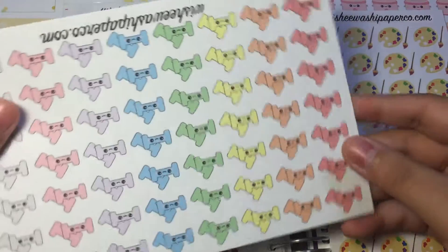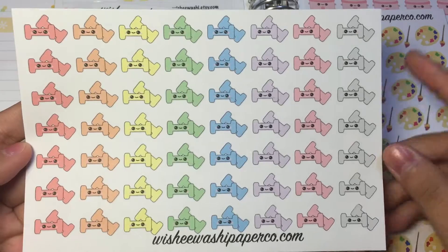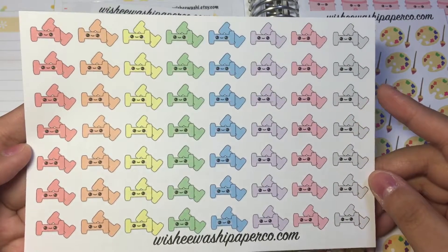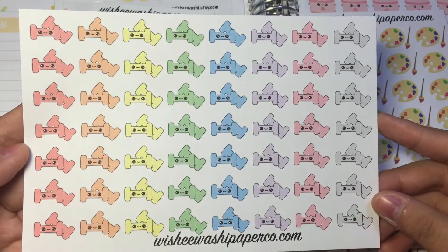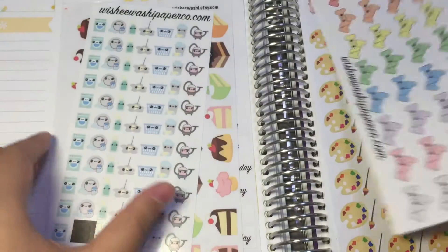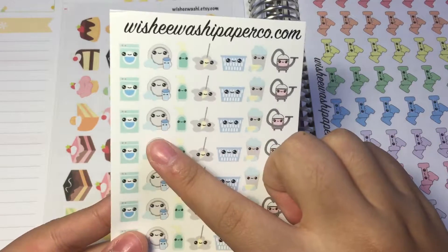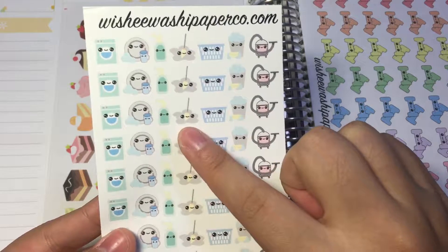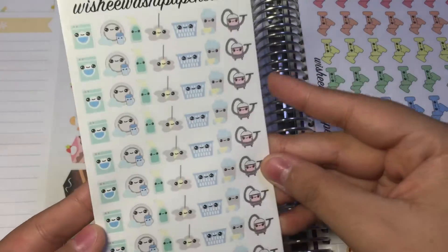Next we have some dumbbell workout stickers — these are really cute. I love the grey; it's very rare to see grey kawaii stickers in rainbow sets. Usually they do very loud colors, but these are so pastel, I love it. The next sheet is cleaning stickers — we have the washing machine, dish cleaning, spray bottles, mop, laundry baskets, soap, bucket, and a vacuum.